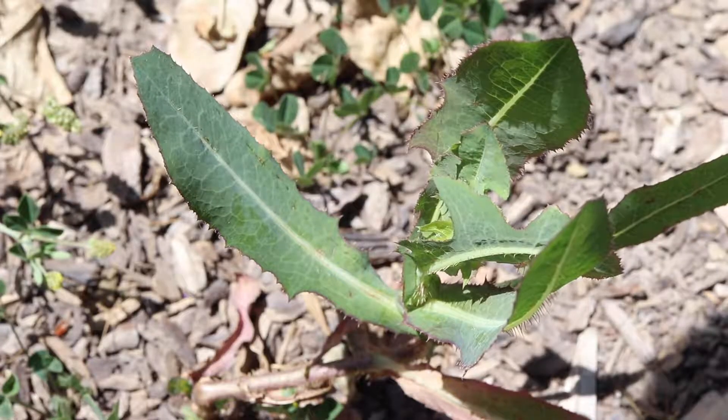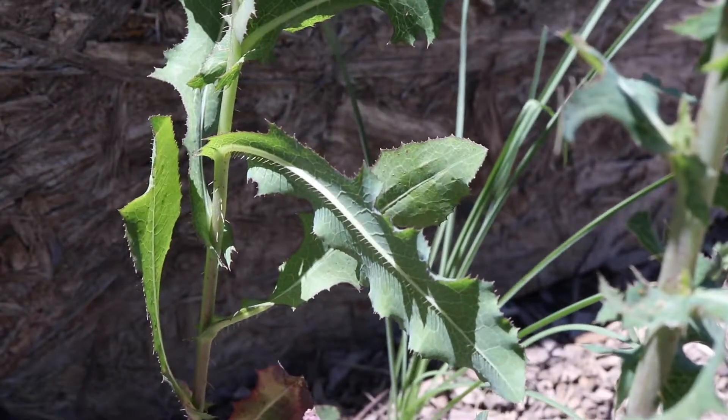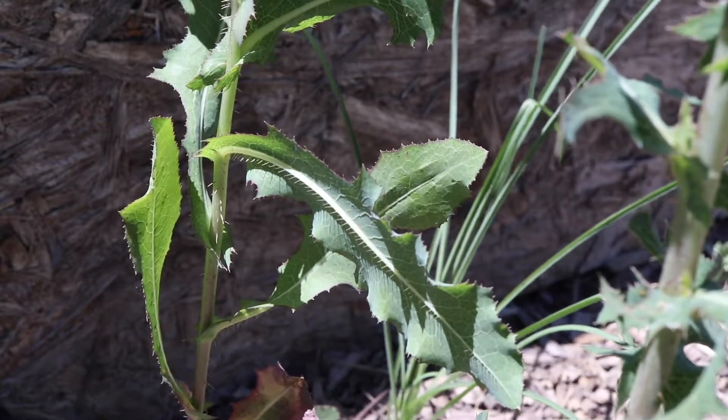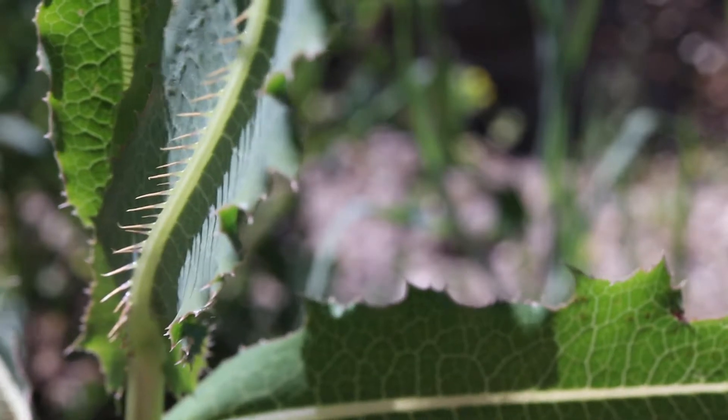The leaves of this plant can be oblong and smooth on the lower portion of the stem, but become large and very strongly toothed. They are dark green in color, with a distinct light green to cream colored midrib and veins. The margin and midrib are covered in neat rows of thin prickles.